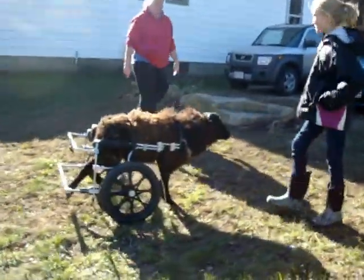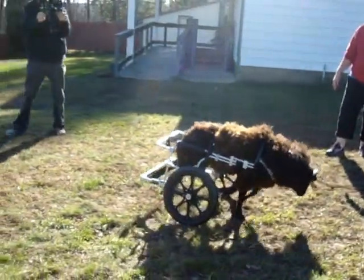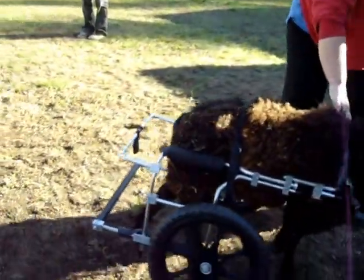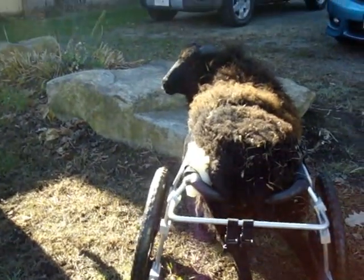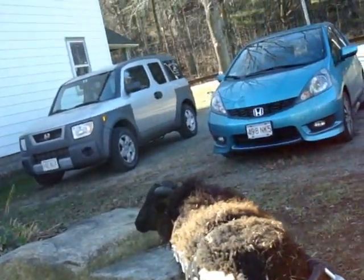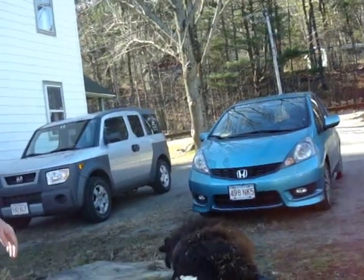There goes Bam Bam. We did a lot of problem solving on this cart. It turned out we needed to splay it because she's got a rigid rear leg that goes off to one side and a rotated pelvis, so we put a shim into the saddle to push the pelvis over.